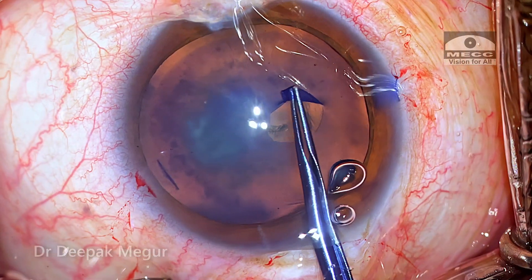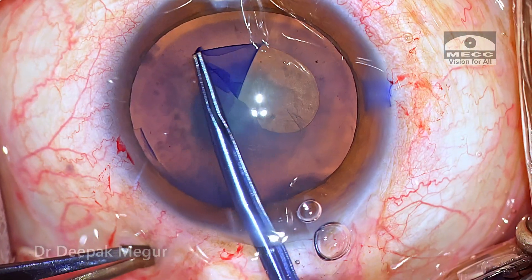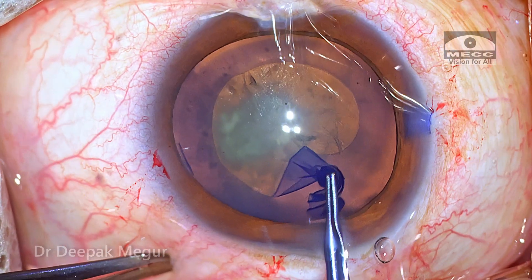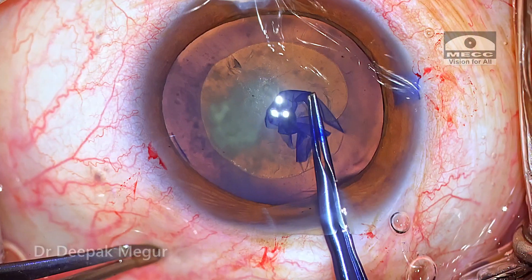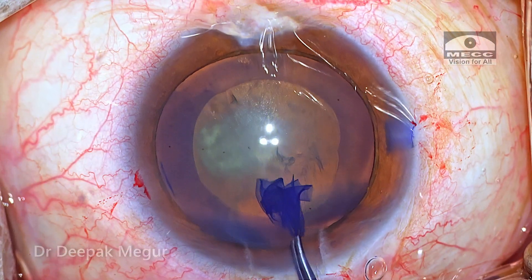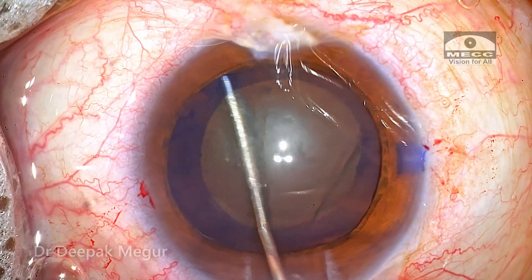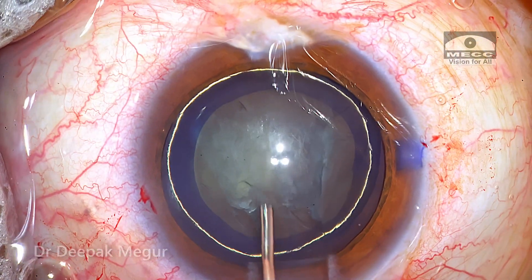Rhexis is created. In these young patients the nucleus is very soft, and in these 40-year-olds the nucleus would be quite easy to manage. It's just soft and gummy and usually comes in one piece itself. Hydrodissection is performed followed by hydrodelineation and we have a nice golden ring.